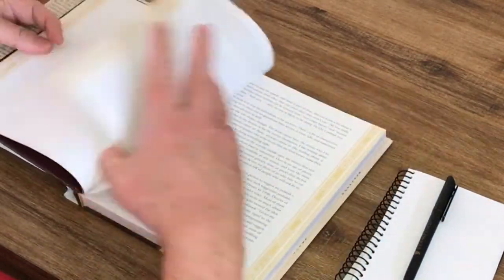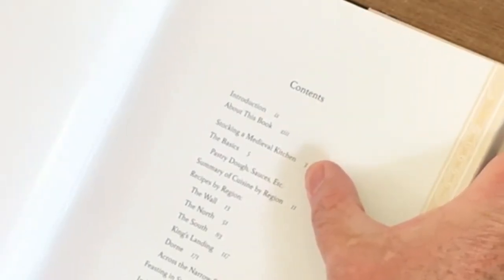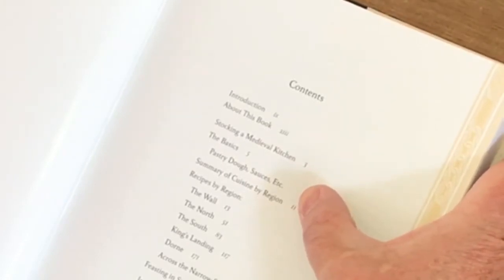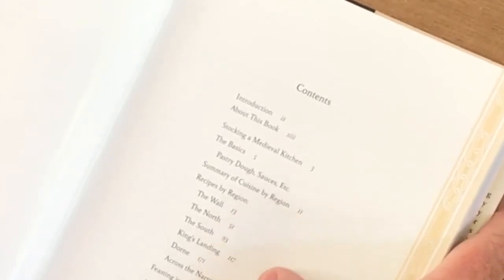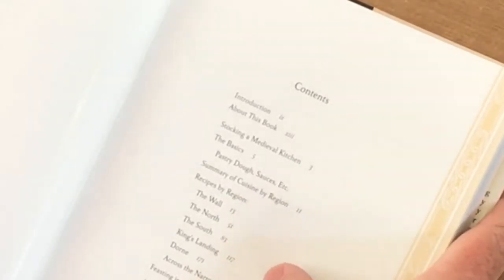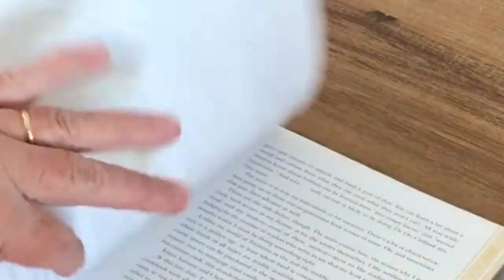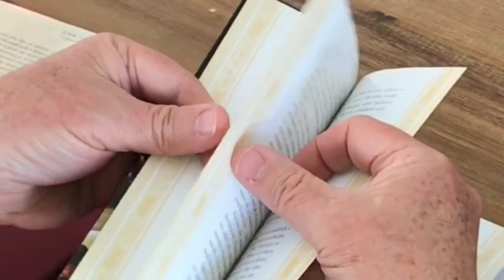If you have a look at how the book's laid out, you see that it talks about generally how the medieval kitchen was stocked, a bit of the basics of the foods they used to build their diets upon. It talks about the different areas in Game of Thrones, and then they do the recipes by region — so there's the wall, the north, the south, King's Landing, Dawn, and across the sea, and then a thing about feasting in style. I'll skip over the introduction, which is actually by George Martin, so it is in itself an interesting read.